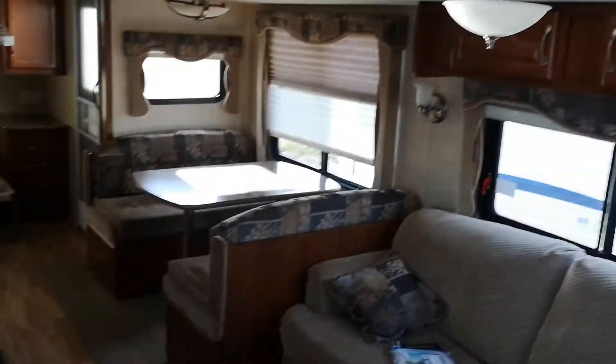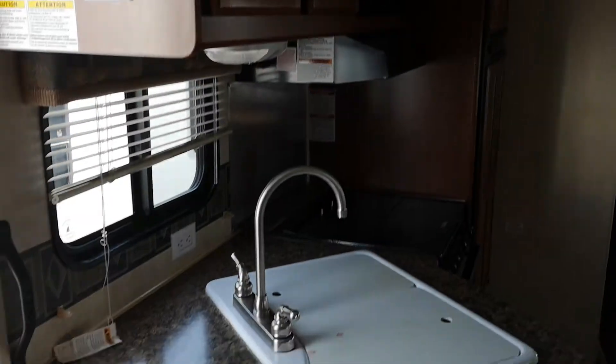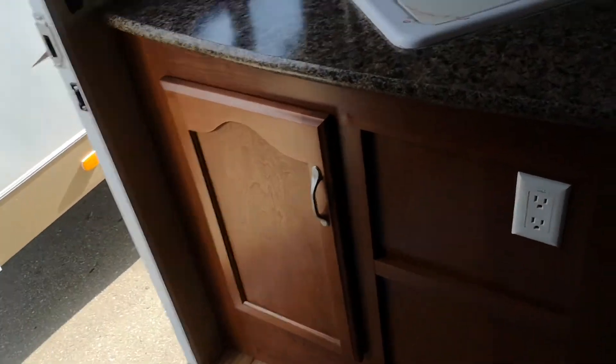The bedroom has nightstands as opposed to cabinets coming all the way down, so you can put your stuff there. Plugs on both sides of the bed, blinds. Quick pan around — speakers, of course. It has a propane furnace. Here's yet another cabinet for shoes or whatever, just to keep them out of the way.